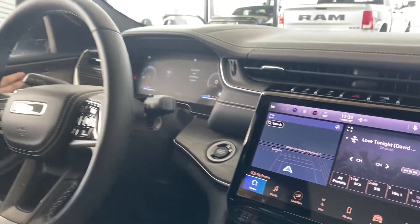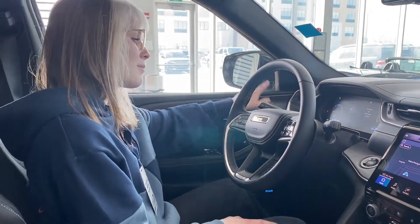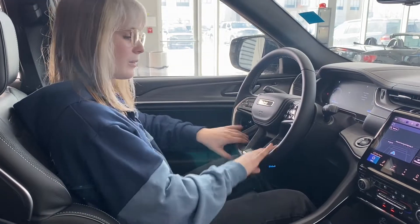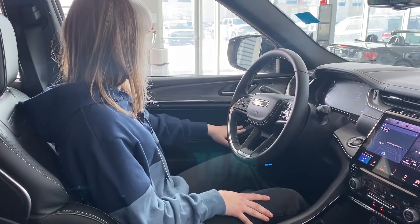You have your memory seating on the door panel here as well. So if you're a multi-driver household, click that button, save your seat memory, your mirror memory and your steering wheel position. So next time you get in, all you have to do is click that button and everything will be the same for you.